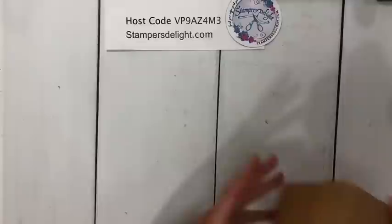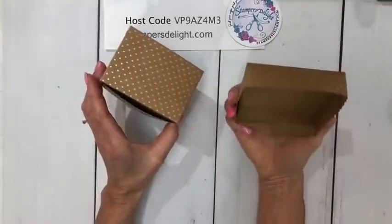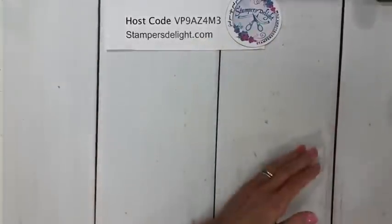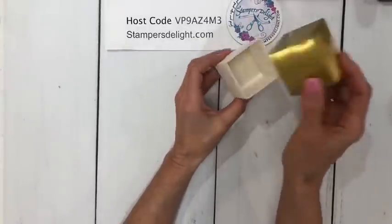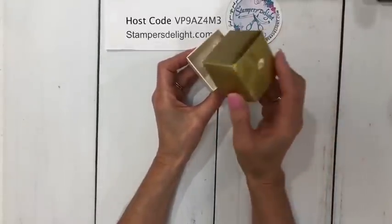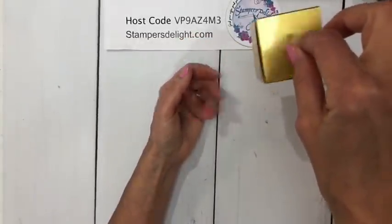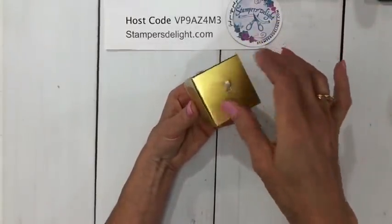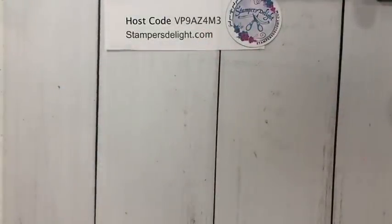We also have these cute gift boxes with scalloped edges — they're going to be great for the holidays. And then we have these cute little gold and white boxes. I could see these hanging on the tree — maybe with a diamond ring inside, or you could use them like an advent calendar and have the kids open one each day.